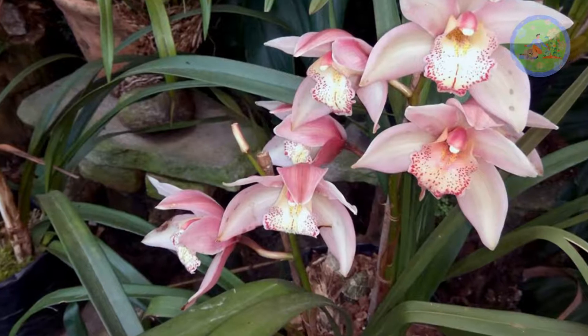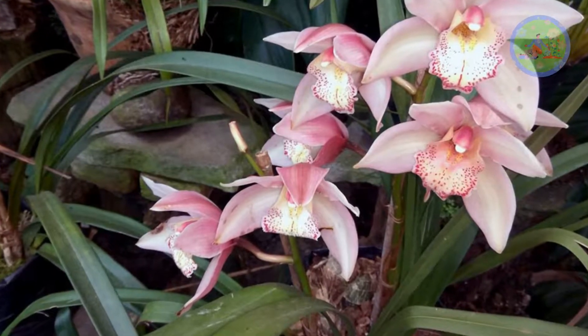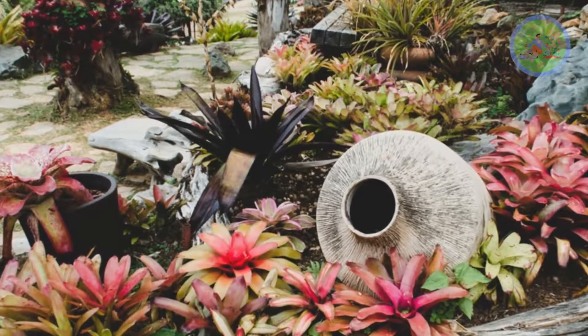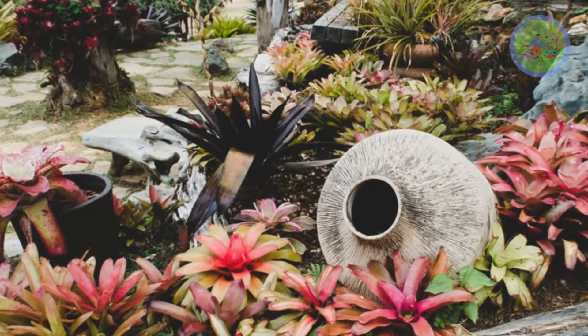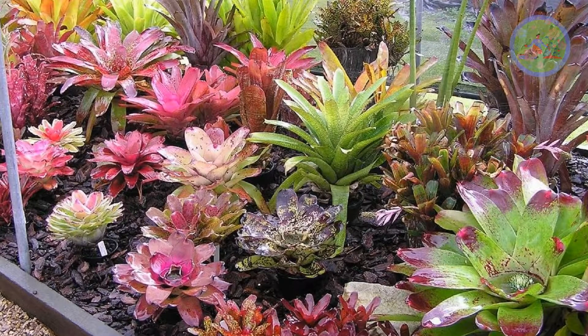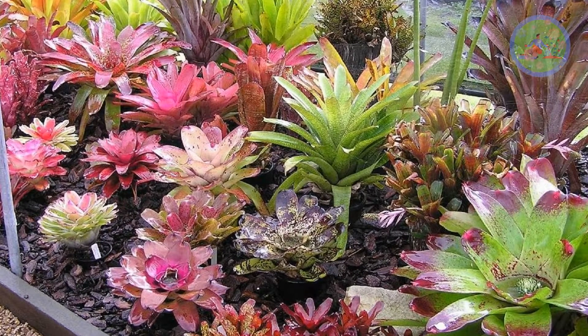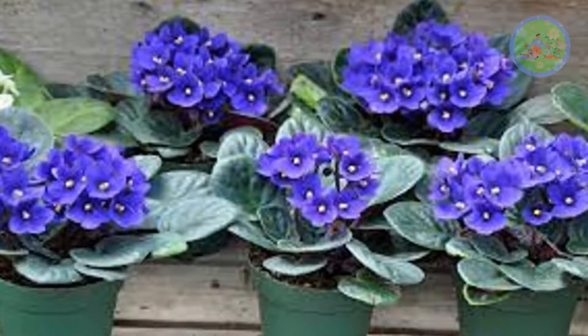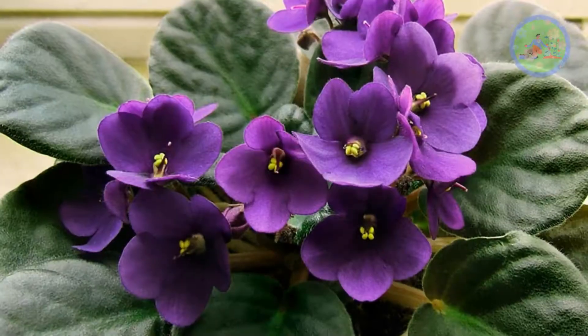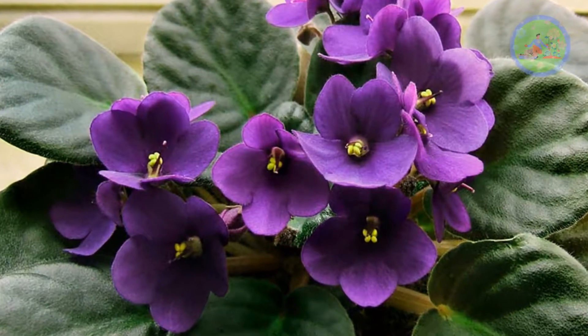Exotic plants are those which are introduced into India from foreign countries. Because of their unusual beauty, people love to keep exotic flowers in their home for decorative purpose. Most popular features of these flowers are that exotic flower plants are very adaptive to new ecosystems because of their wonderful adaptability nature. The flowers are very bright, vivid and cheerfully colored.